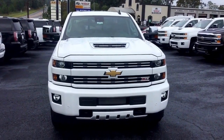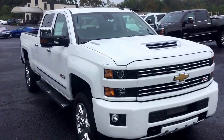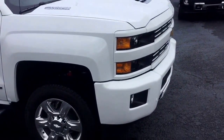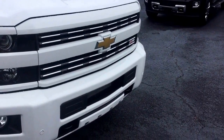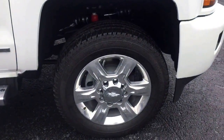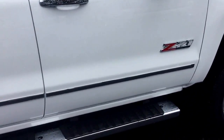Hey Mike, this is Cy Freeman here at Jimmy Britt Chevrolet making you a quick walk-around video of this 2017 Chevy Silverado 2500. You can see here it does have the painted grille, got your fog lights below, as well as your front parking sensors. It is a Z71 with stationary running boards.